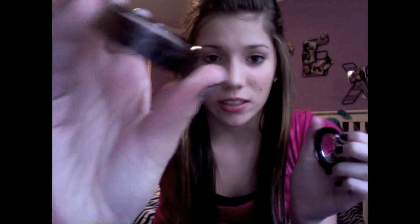I also got the Benefit Boing Concealer. I see this in so many YouTube videos and I'm so excited to try it out, because I've never had a solid, good concealer before. So I'm super, super excited about that.